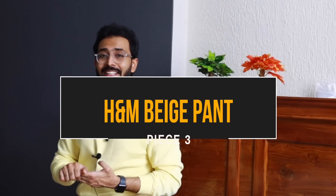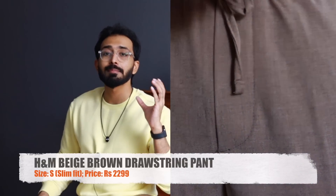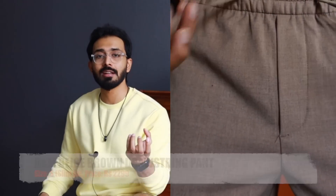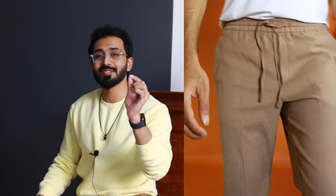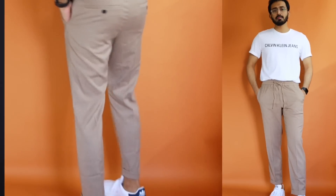Moving on to piece number three — it is an H&M beige brown jogger in a size small. It is a slim fit pant priced at 2,299, a new arrival I got at full price as it was released maybe 15 to 20 days ago. Compared to the other pants discussed so far, there is a little more extra room, and the material has a mixture of polyester. A minor disqualifier is that you should wash it once or twice before wearing, as the fabric feels a bit rough on your skin the first time.